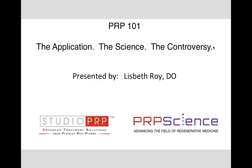This is PRP 101 — the application, the science, the controversy. I am Dr. Elizabeth Roy, and thank you very much for joining me. I feel it's really important at this particular point in the PRP game to actually educate about platelet-rich plasma itself. We're all getting very excited about PRP, and now we've come to a bit of a crossroad, and we have to figure out what's the best PRP and why, and set some standards. That's what tonight is all about.